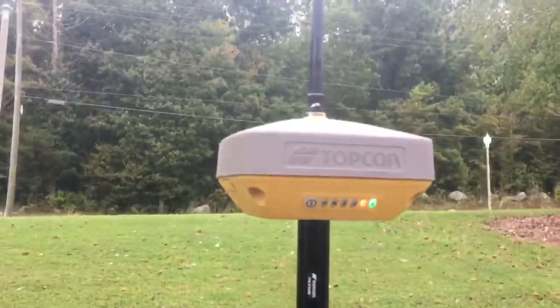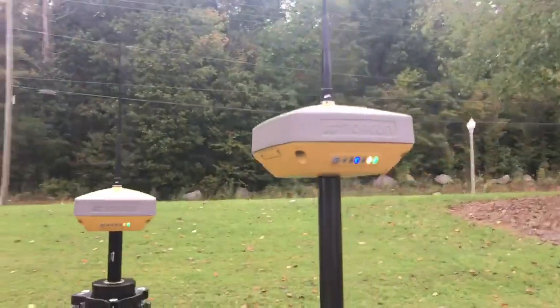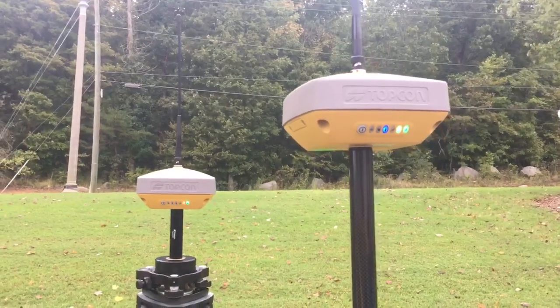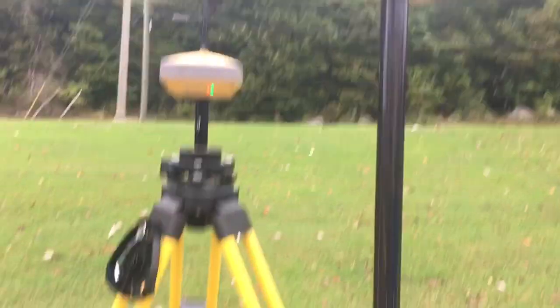Here's the new HyperVR base and rover. Very compact, has UHF digital radios as well as long-range Bluetooth. It's tracking all the constellations. Very nice compact system.